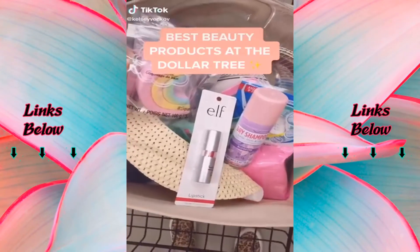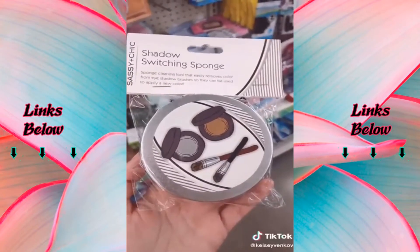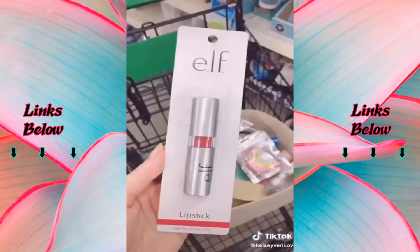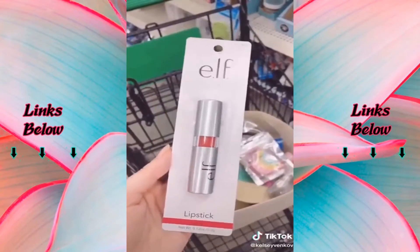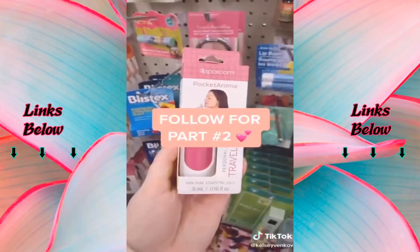Best beauty products at Dollar Tree. Every girl needs this brush cleaner who switches eyeshadow colors using the same brush — this is amazing. Forget about Lush and get these cute bath bombs instead. Some locations carry the elf brand. Put this in your freezer and it works great for de-puffing in the morning.